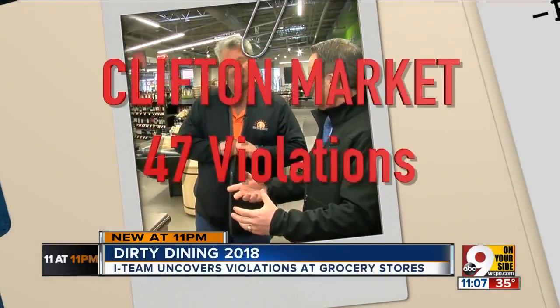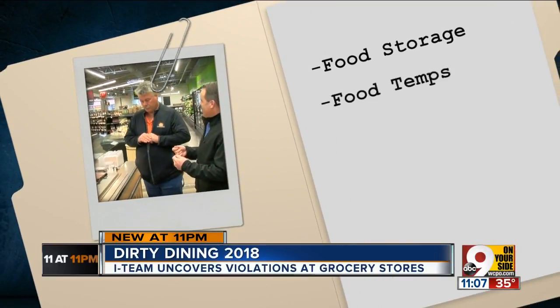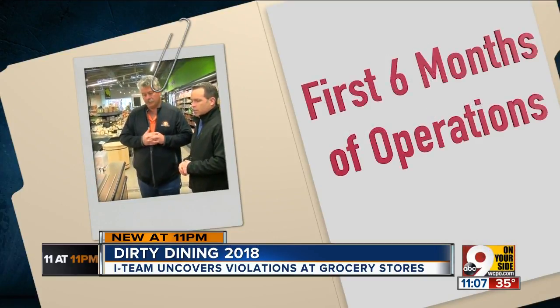Keith Brock is the Clifton Market general manager, and he's very familiar with the process of food safety inspections. Ours will take anywhere up to four to five hours because of how big we are and all the areas that have to be walked. Last year's violations totaled 47 and ranged from incorrect storage of food to temperature issues and incorrect date markings, with the majority of violations occurring within the first six months of opening.